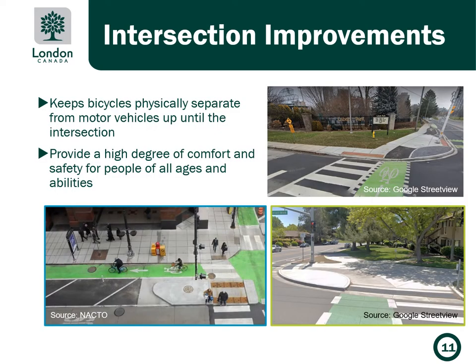Intersection safety improvements are proposed along the corridor to keep bicycles physically separate from motor vehicles up until the intersection. These improvements aim to provide a high degree of comfort and safety for people of all ages and abilities. The photos here show examples of potential intersection improvements, with separate waiting spaces provided for pedestrians and cyclists to minimize the potential for conflicts.